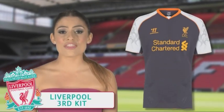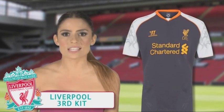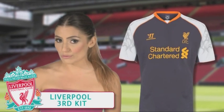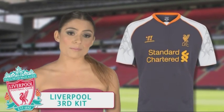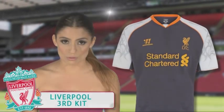Liverpool has released their third kit in nightshade, white and orange, with a fire tattoo motif down the sleeves. This kit will be worn primarily in their Europa League campaign, and if their skills don't cut it on the pitch, perhaps these cheap tacky tribal designs will at least distract their opponents long enough for them to score.